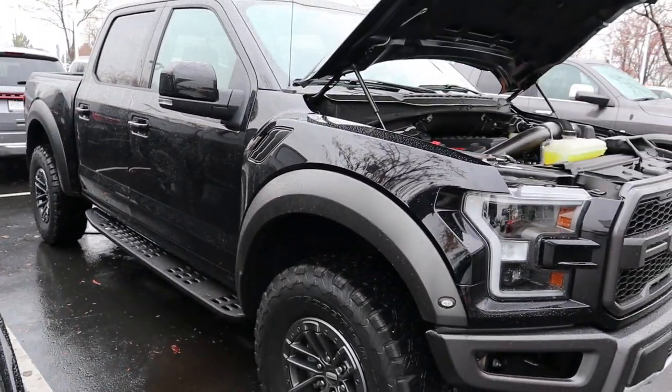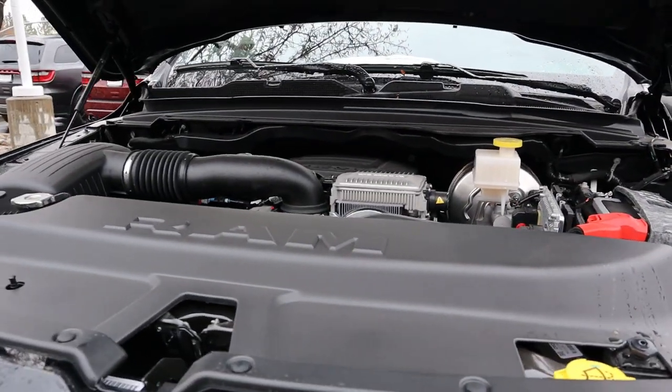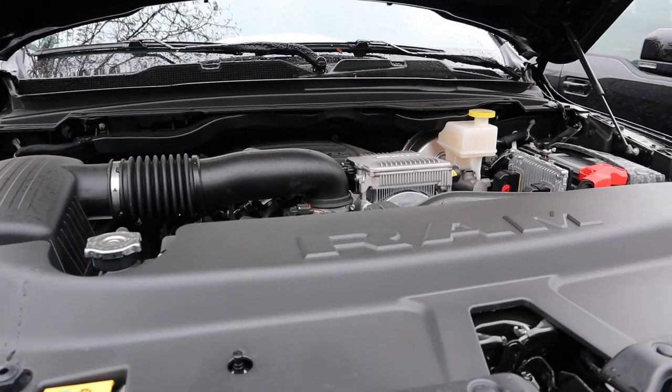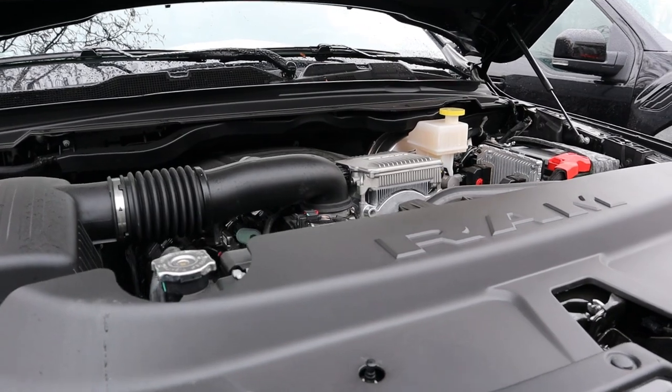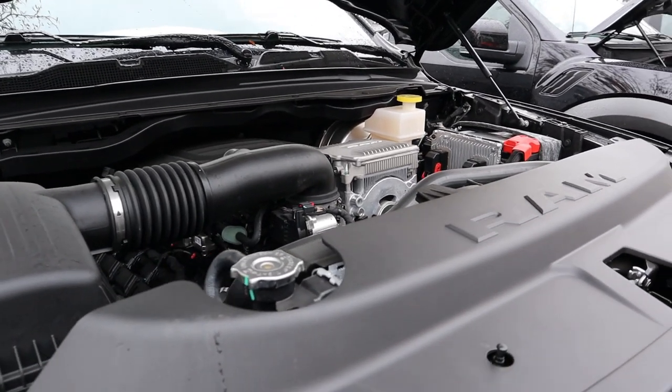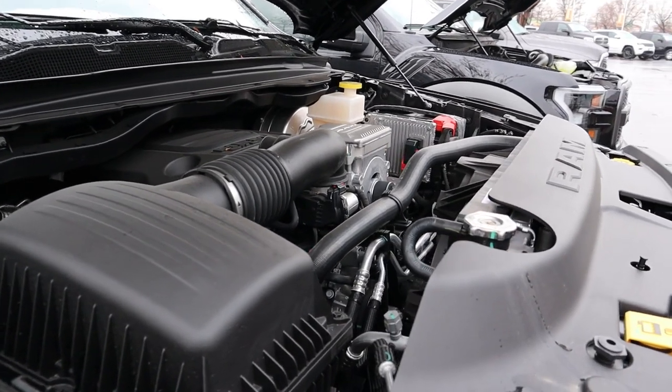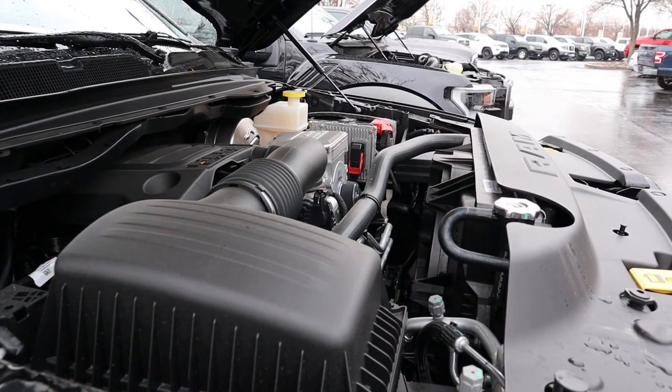The RAM has two fewer gears than the Raptor. Power outputs are 395 horsepower and 410 pound-feet of torque. All Limiteds now come standard with eTorque, so they get an additional 130 pound-feet of torque just off the line. Fuel economy is 17 around town and 22 on the highway.